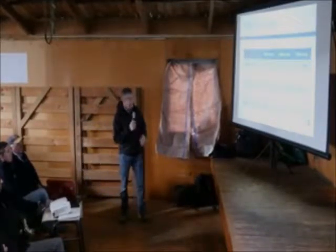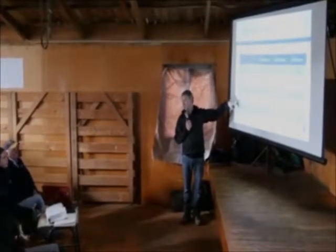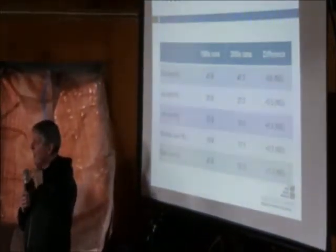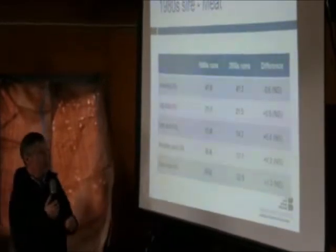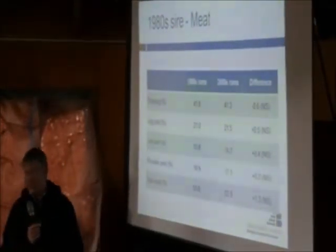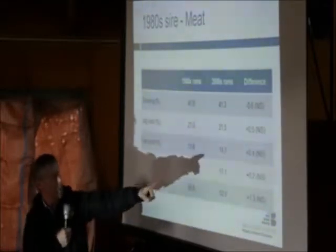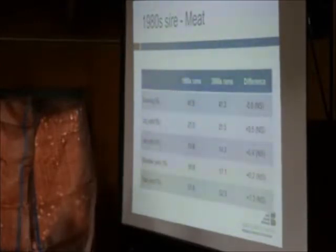What about meat performance? We've got dressing out percentage, and we've been measuring meat yield using Alliance's Viascan system, which corrects for carcass weight - a big carcass will have more meat. What we ask is: do we get more meat off that carcass than we would expect for its weight? All of these have the letters NS, which means not significant. So we've made the carcasses bigger, but in 2007 we hadn't actually added any more meat. Dressing percentage basically the same, leg yield 21% to 21.5% - not a big difference.